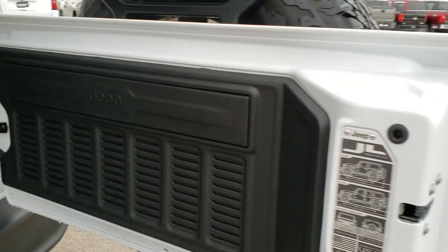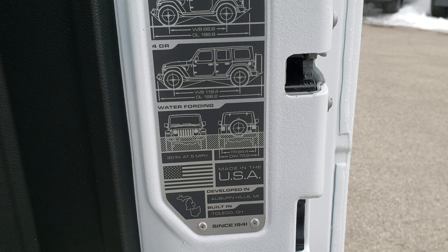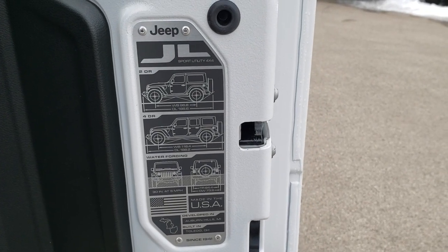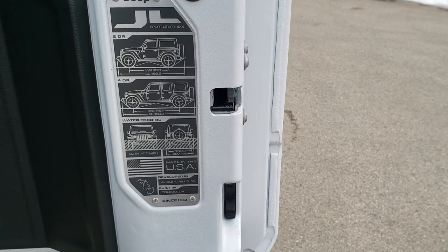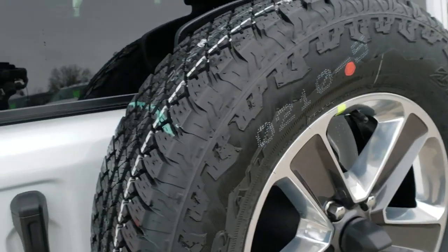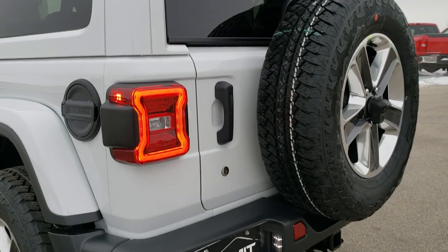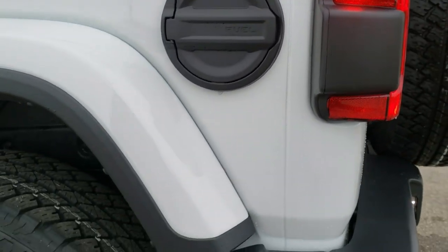The back doors are a lot lighter now. You can see they've got the JL badge right back here, and it tells you the four door, two door, overall wheelbase and overall length, as well as water fording depth and all that cool stuff. The back glass still flips up and the door swings open just like the old ones. You get the metal fuel door on the Sahara.